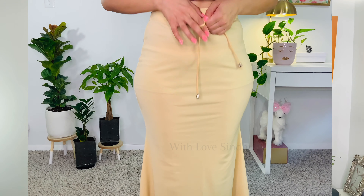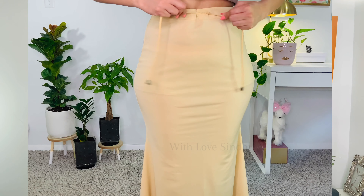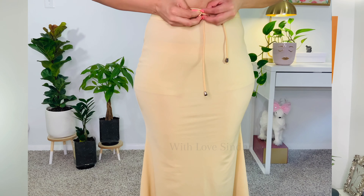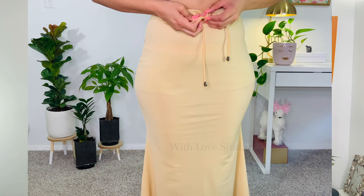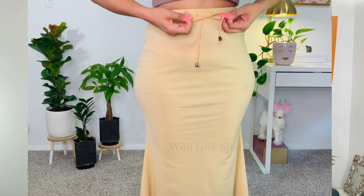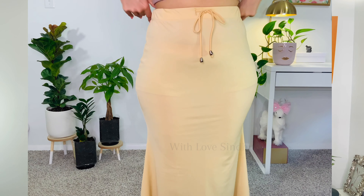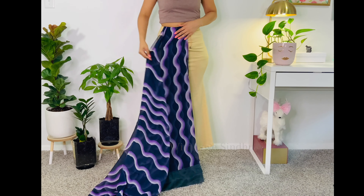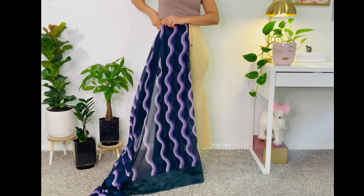The band of the saree shaper is really comfortable on the skin, and you can tie it. If you watched my Zivame saree shapewear review, one of the cons there was that it doesn't have a tie — but this one does, which is great for holding the saree shaper in place and keeping your saree stable.